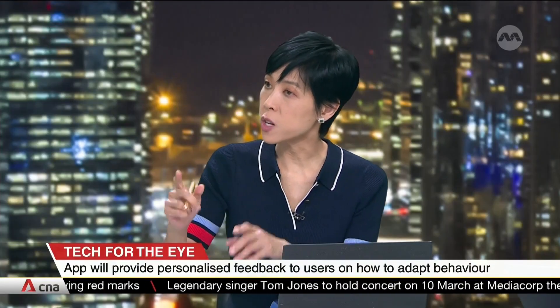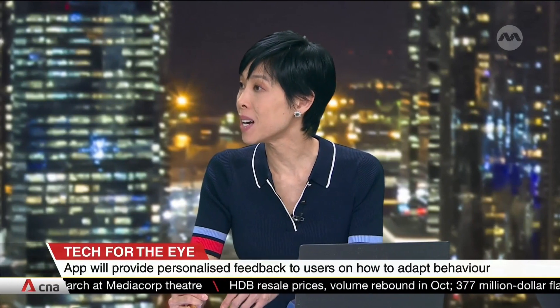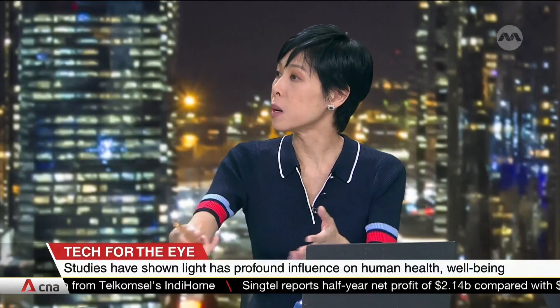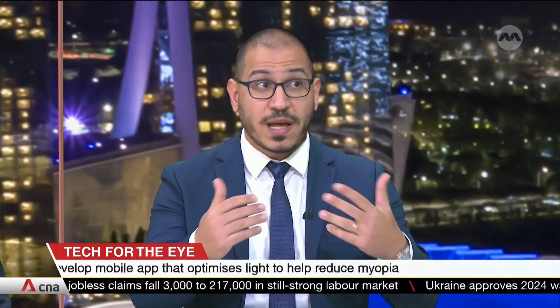So essentially, modifying behaviours — the information the sensor picks up goes back to the app, which tells you how to behave outdoors to optimise time spent outside. The child wears the sensor, which sends feedback to the app, telling parents: your child has only spent 15 minutes today in appropriate lighting. You may want to take your kid outdoors when they come back from school and build this up to two hours. This can be done in chunks — it doesn't need to be continuous — and can include time next to a window in appropriate lighting conditions.